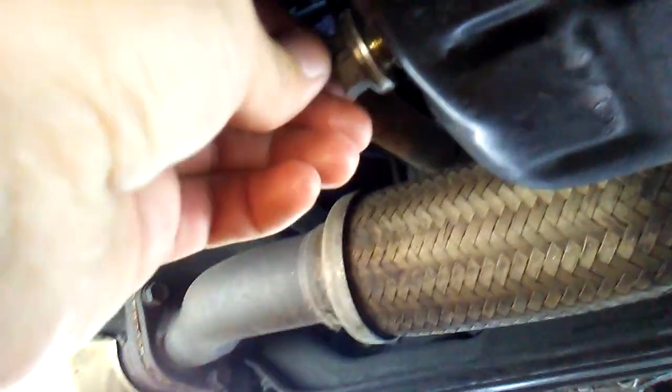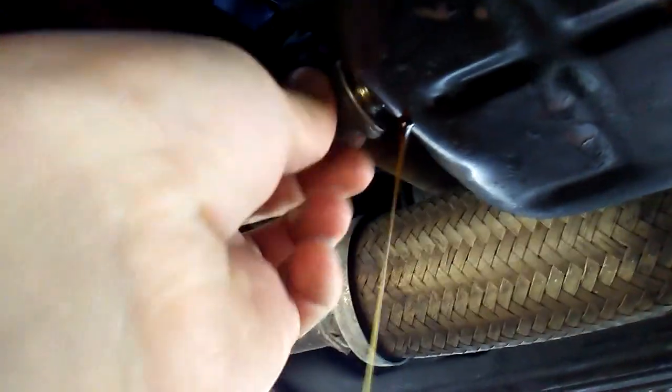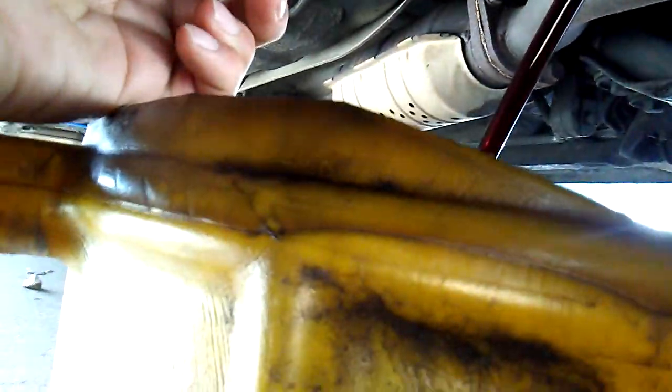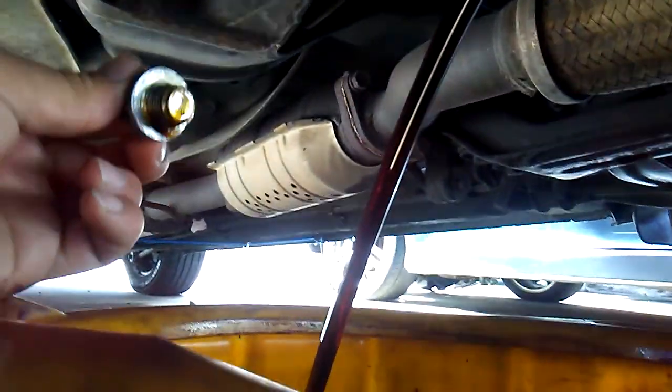Here's one tip if you're changing oil: right when it starts coming out, just pull your hand away. See — I didn't even get my hand covered in oil. That's one tip right there. That oil does look pretty black.